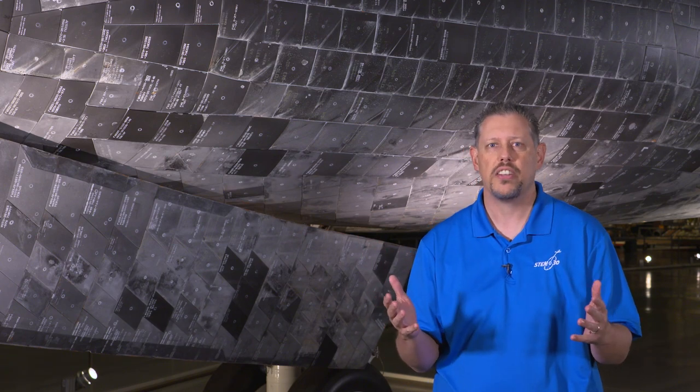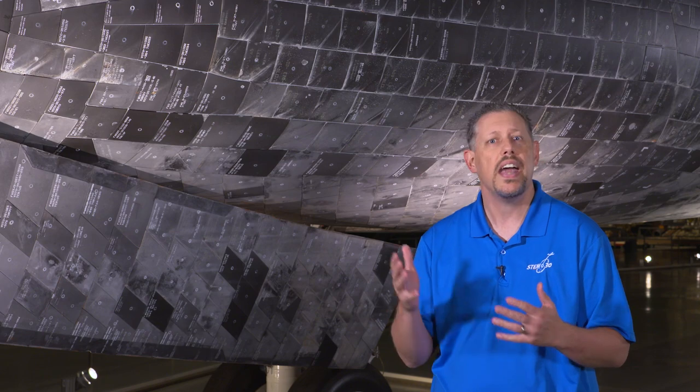Together, these two artifacts tell the story of the innovation and improvements in technology. You can learn a lot by looking at objects, but sometimes you can't get very close to the Wright Flyer or the Space Shuttle or other things in our collection — but you can always look at images. Let's head over to an expert to learn more about what you can learn from an image.